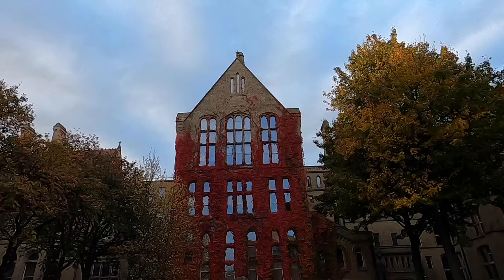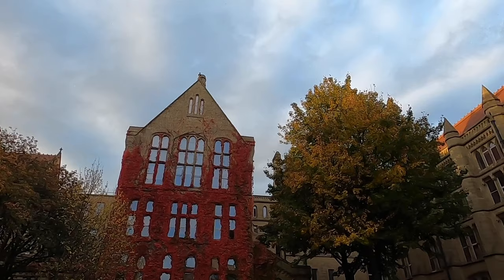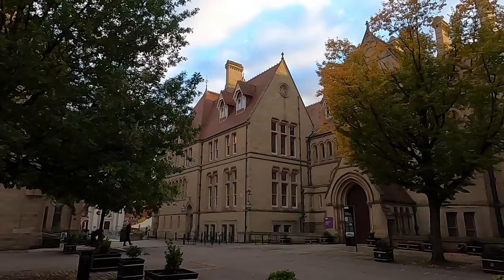The building we're currently filming is the Bayor building, and it's very famous for the color changes of its leaves. Right now in autumn it's red, but in the spring it's green, in the winter it has no leaves, and I think it goes yellow at some point too. It's a really nice space even though I don't have any lessons here.